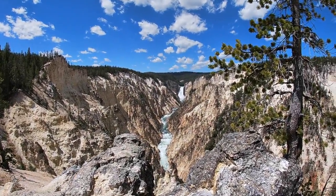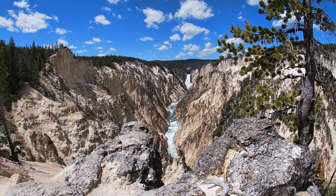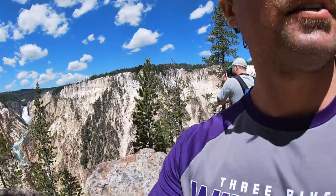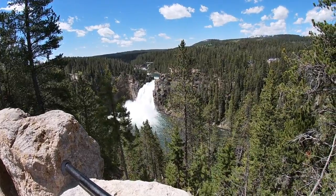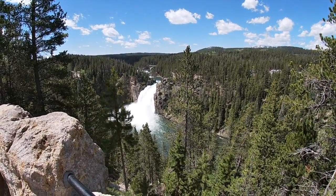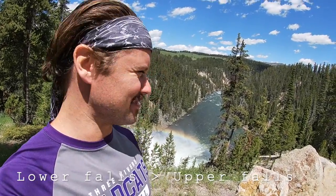This is the famous Yellowstone waterfall, the Grand Canyon of Yellowstone Park. This waterfall is incredible — this is unlike anything I've ever seen. Upper Falls, Yellowstone River, with a little rainbow.